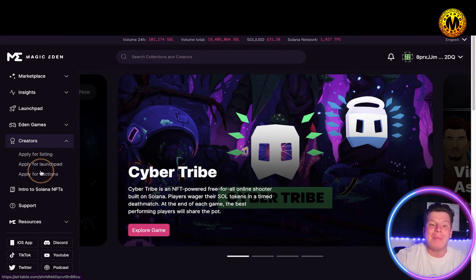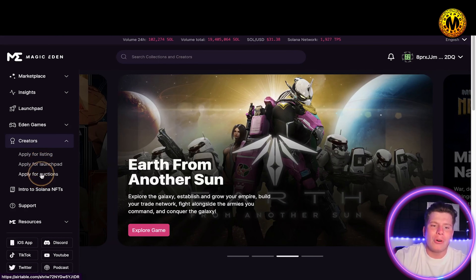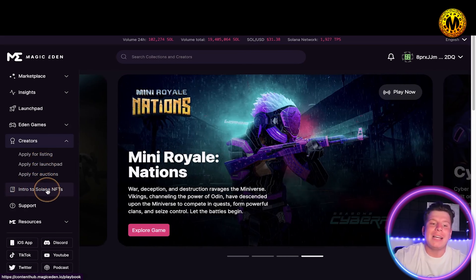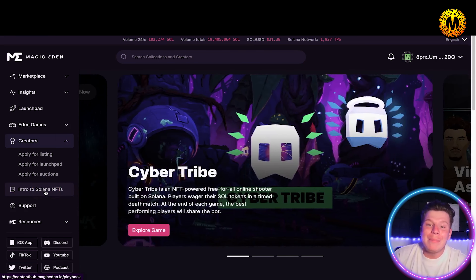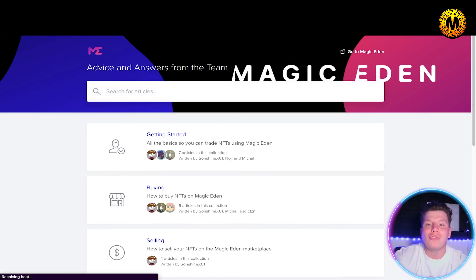If you make NFTs and projects, you can apply to be on Magic Eden. They do have a good vetting process so there aren't many scams getting through. You can apply for auctions, apply for the launch pads, and there's an introduction to Solana NFTs — it's essentially the same as OpenSea but on the Solana network.